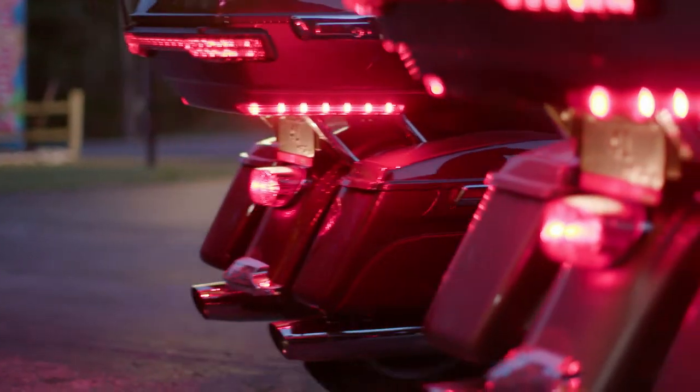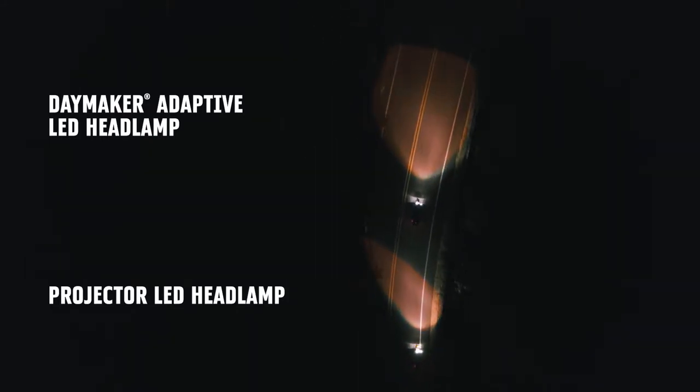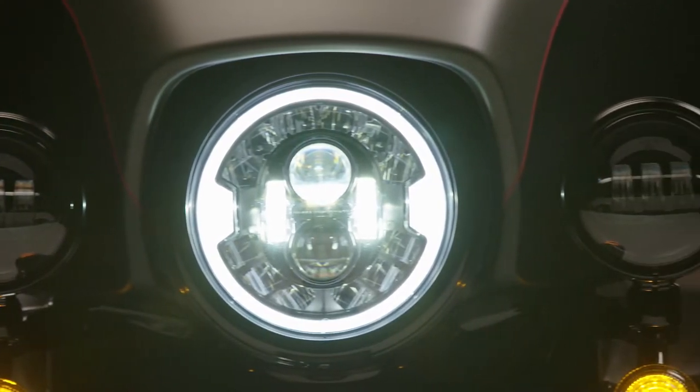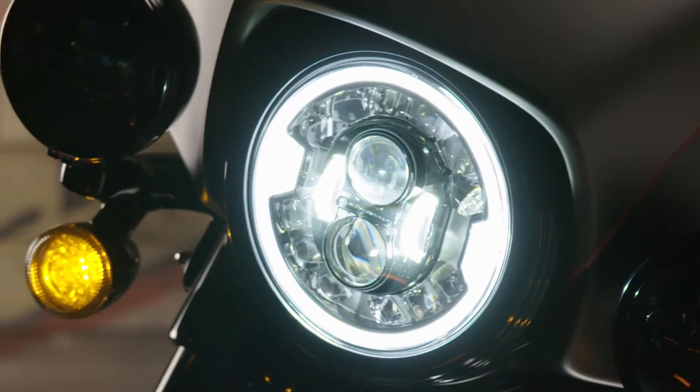We heard you loud and clear. You want more light from your headlamp, and you want more light projected into dark, unlit corners while you are leaning into a turn. The Daymaker Adaptive LED headlamp takes lighting technology to the next level and brings you lighting performance you didn't know was possible.